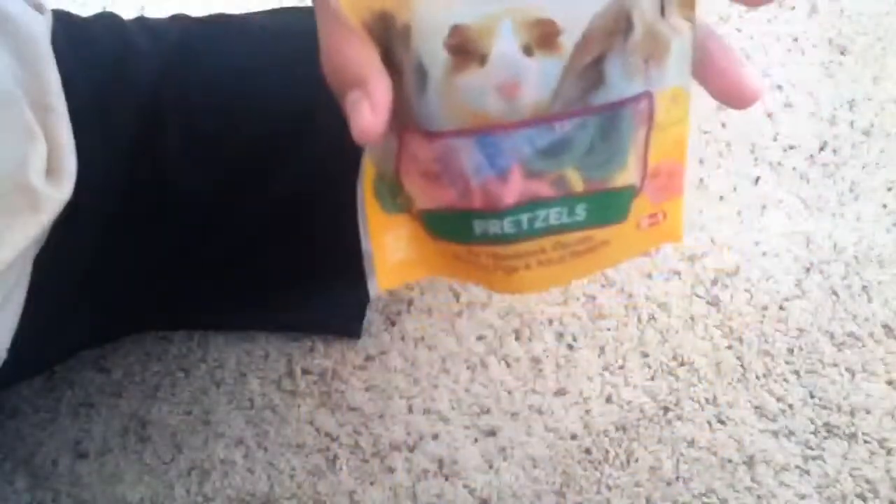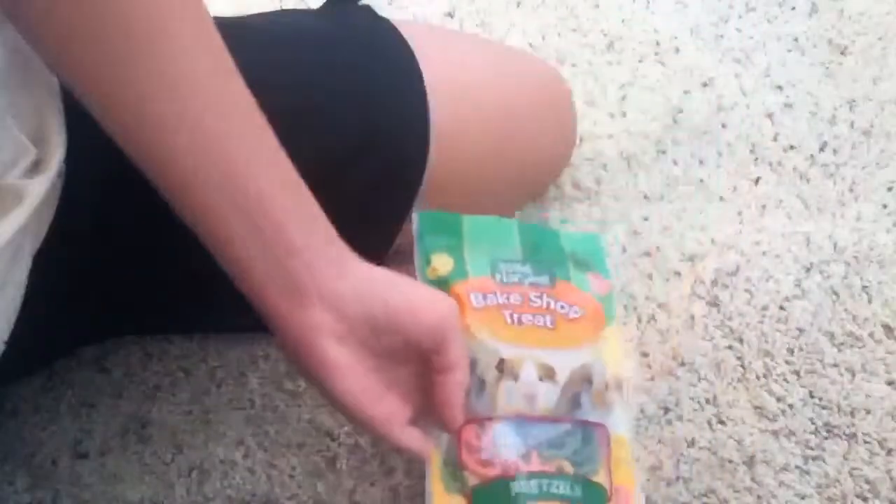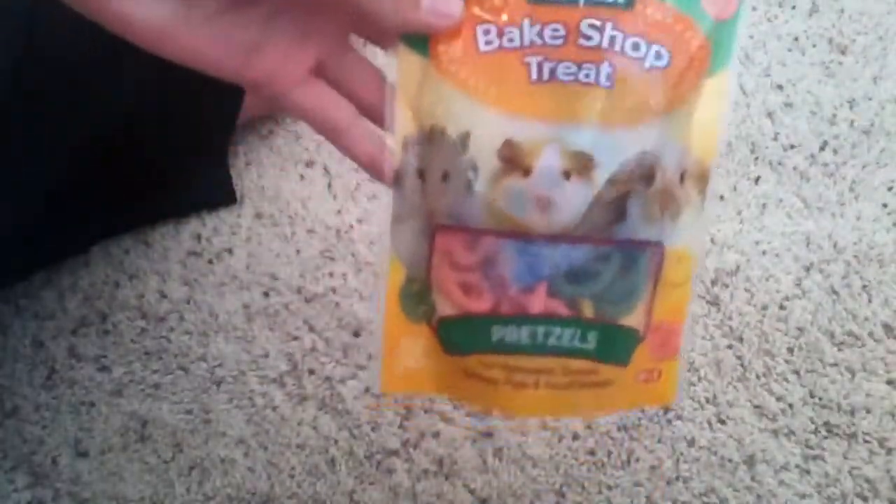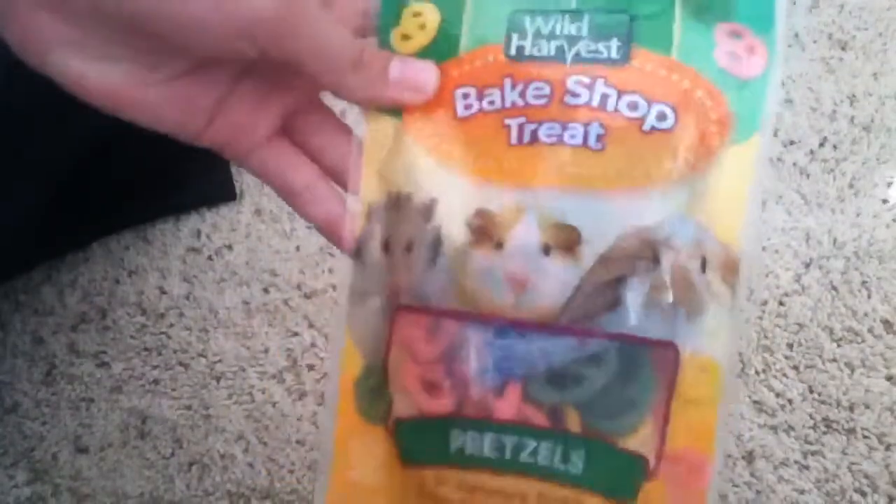I kind of recommend getting this — it's sugary but it's a good treat. I hope you enjoyed this review. I redid it because I didn't like the first one, and I'm going to upload this one in HD. I'll see you guys later, thanks for watching, bye!